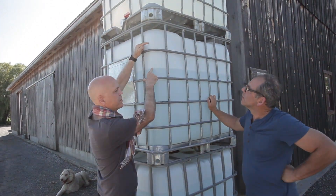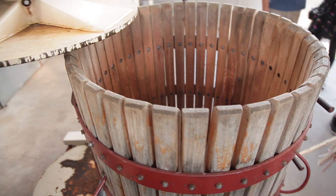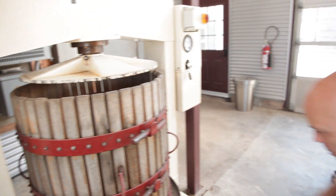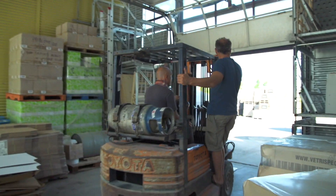To make ice cider, it takes a lot of apples — about 80 apples to make one half bottle. Here we have three grape presses — basket presses — that we use to squeeze the frozen apples. When you're finished pressing, the apple is almost intact, just a bit square. And after that, what do you do with those apples? We feed the deer.